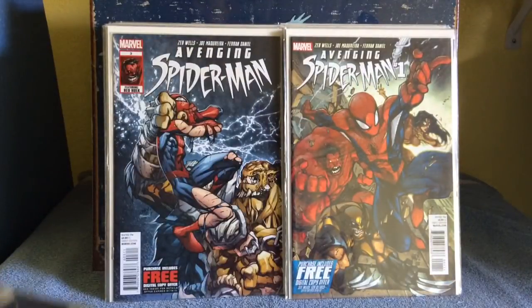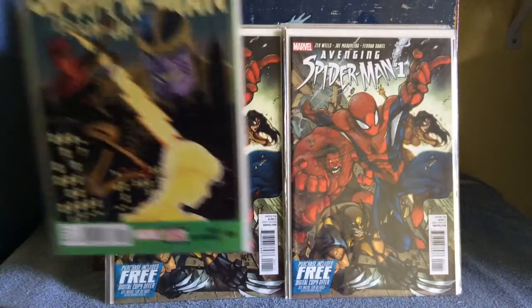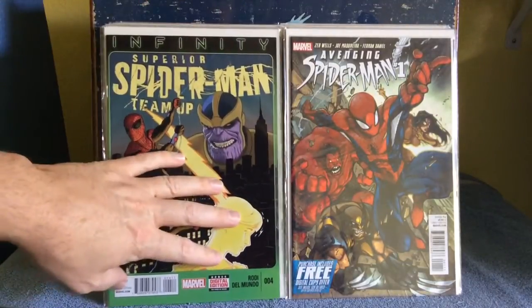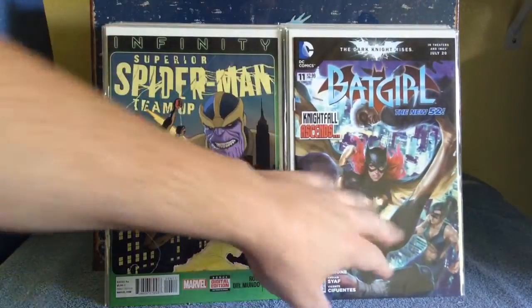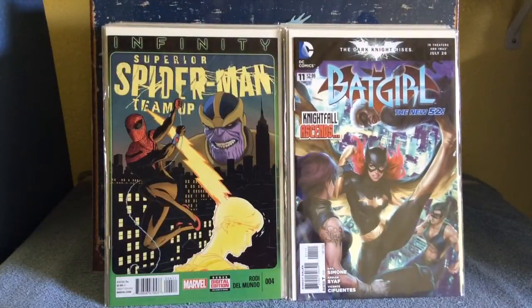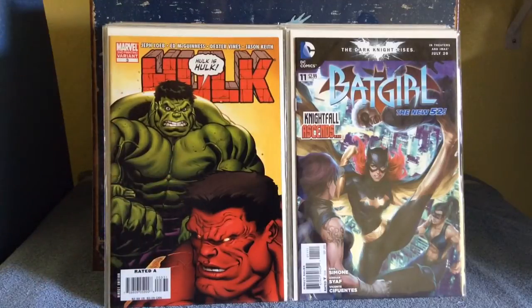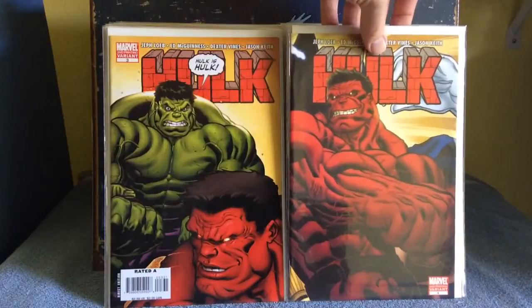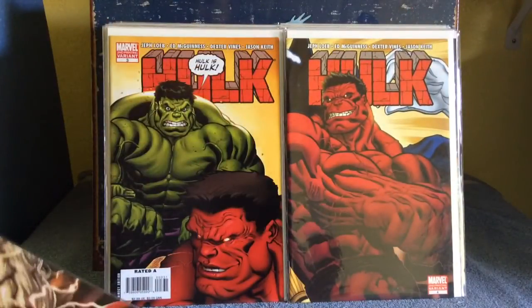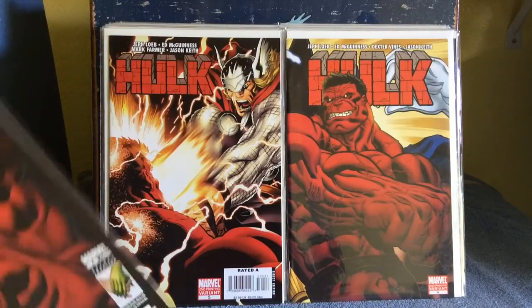Avenging Spider-Man number one — when I found these number one issues I was on top of that. Superior Spidey Team-Up, Thanos. Batgirl — it looks like Adam Hughes but I still like that cover. Hulk — second printing variant number 3, the Red Hulk. Good stuff. And number 4, second printing variant, number 5 second printing variant — I found most of them except issue number one, which the dealer said was the one issue he didn't bring to the convention.